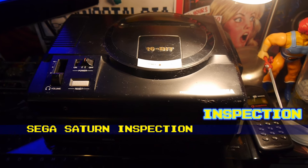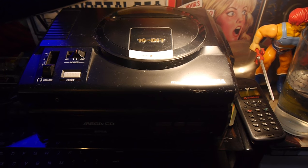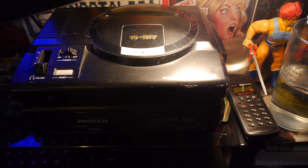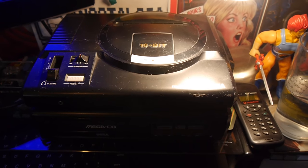I thought I'd do another quick inspection video today. Please remember these are not proper system reviews — this is just me looking at a system because I have it out and I want to share it with you.